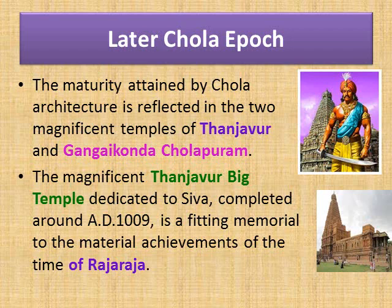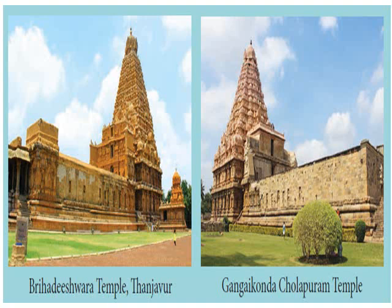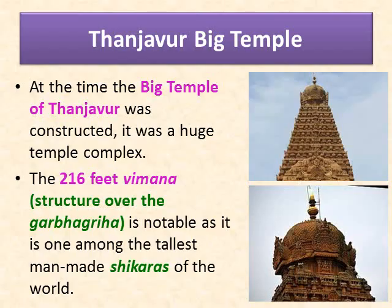Now let us learn about the later Chola Epoch. The maturity attained by Chola architecture is reflected in the two magnificent temples of Tanjavur and Gangaikonda Cholapuram. The magnificent Tanjavur big temple dedicated to Shiva, completed around AD 1009, is a fitting memorial to the material achievements of the time of Raja Raja. The picture shows the Brihadishvara temple at Tanjavur, dedicated to Lord Shiva, built in Dravidian style of temple architecture by the Chola ruler Raja Raja I. It is one of the most magnificent architectural geniuses on the surface of earth. The temple tower is believed to be the tallest in the world, and the temple complex consists of other beautiful structures that glorify the incredible craftsmanship of the architects of that era.